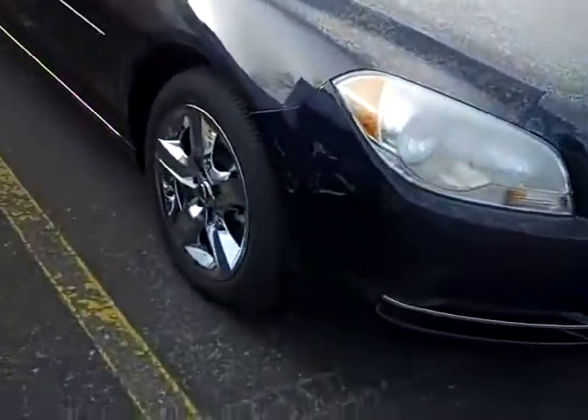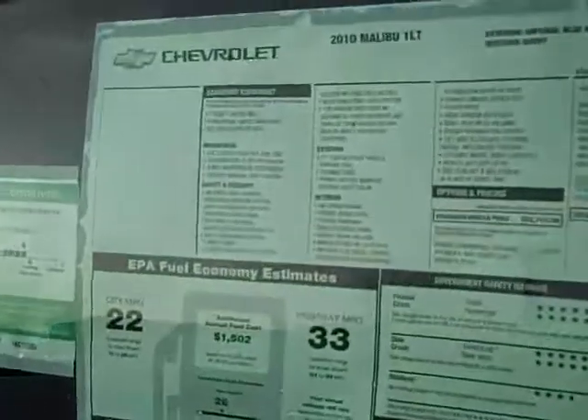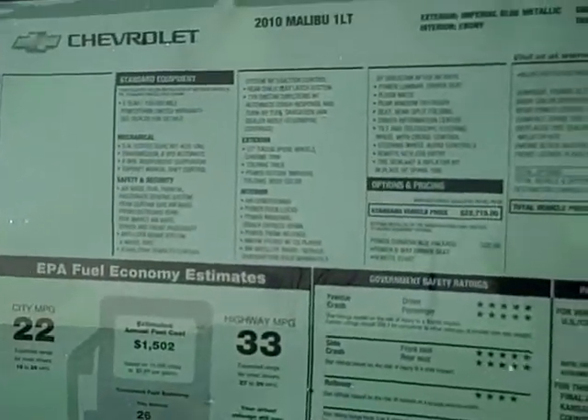It's a 1LT, has the chrome wheels and paint-to-match body side moldings. It's got the six-speed four-cylinder engine and gets you a super 33 miles per gallon on the highway.